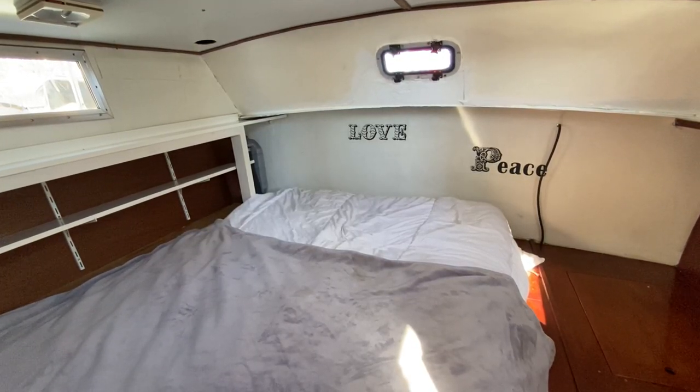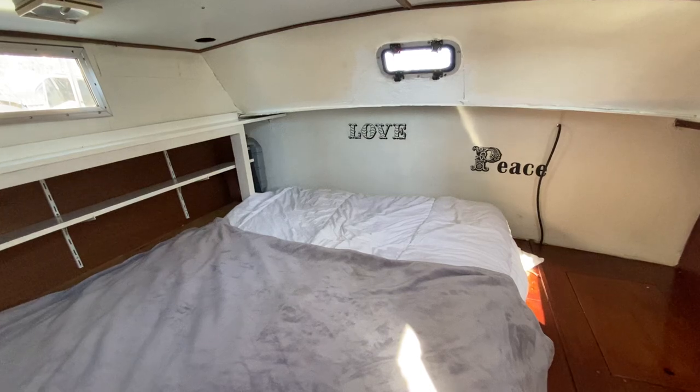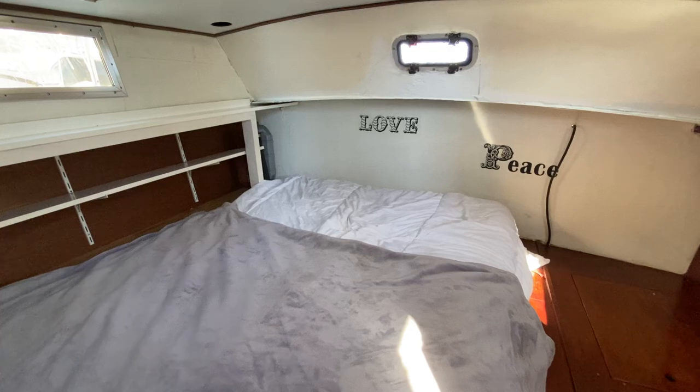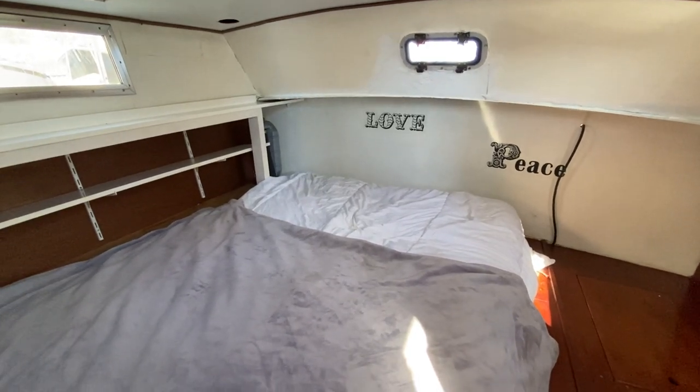Hello everybody and welcome on board this Dutch motor cruiser, nine meters. We're having a look around her interior to see her layout, what's fitted, and if her layout may suit you.